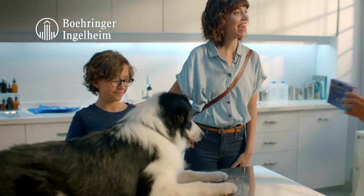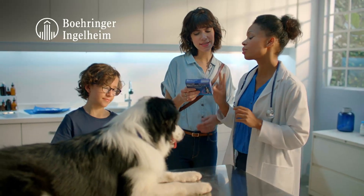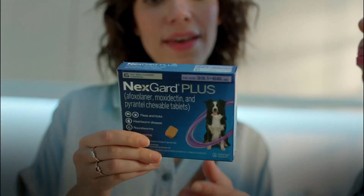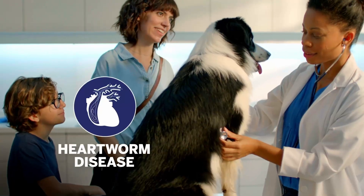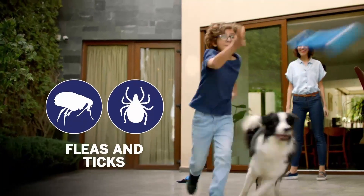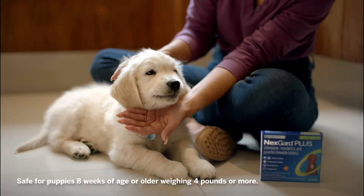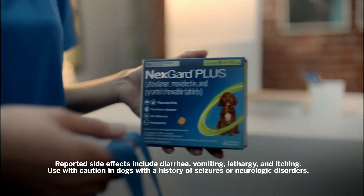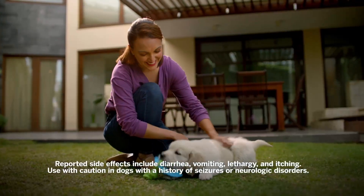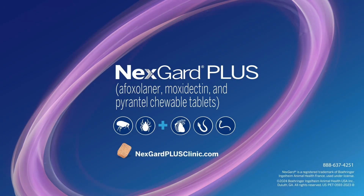When you talk to clients about parasites, recommend this parasiticide from Boehringer Ingelheim Animal Health. NexGuard Plus is the one you want for one and done monthly protection. It prevents heartworm disease, kills fleas and ticks, and treats and controls roundworms and hookworms. Plus, the delicious beef flavored soft chew is safe for puppies. Use with caution in dogs with a history of seizures or neurologic disorders. Give your clients one and done monthly protection with NexGuard Plus.